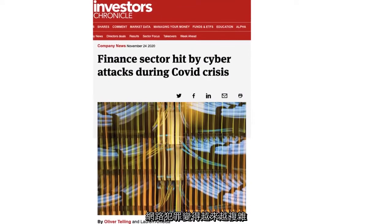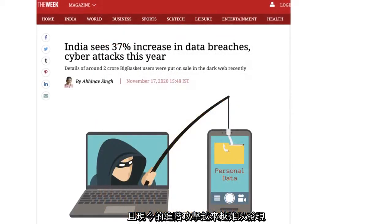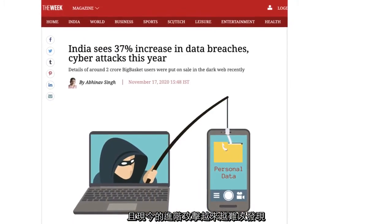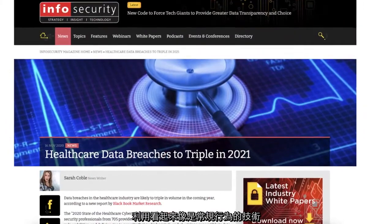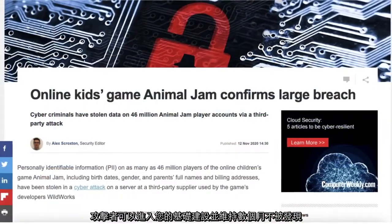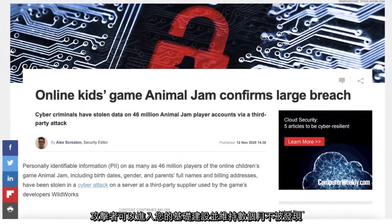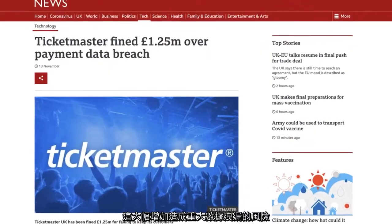Cybercriminals are growing ever more sophisticated, and today's advanced attacks are increasingly difficult to detect. Using techniques that individually look like routine behaviour, an attacker may access your infrastructure and remain undetected for months, significantly increasing your risk of a costly data breach.